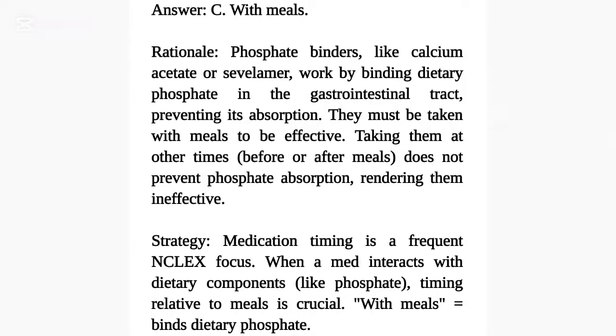Rationale: Phosphate binders, like calcium acetate or sevelamer, work by binding dietary phosphate in the gastrointestinal tract, preventing its absorption. They must be taken with meals to be effective. Taking them at other times — before or after meals — does not prevent phosphate absorption, rendering them ineffective. Strategy: Medication timing is a frequent NCLEX focus. When a med interacts with dietary components like phosphate, timing relative to meals is crucial. With meals binds dietary phosphate.